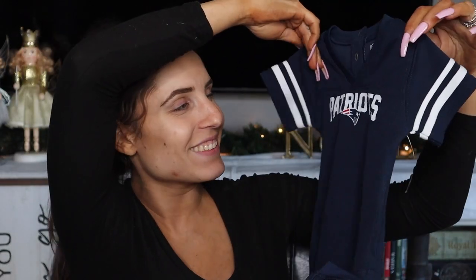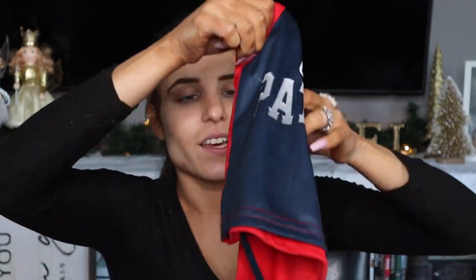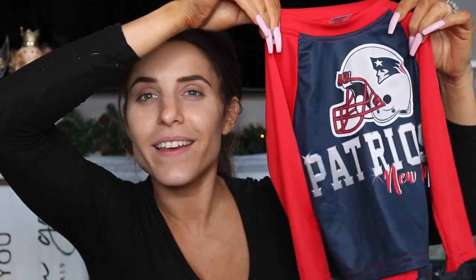Here are a couple of little Patriots jerseys! These came from my younger brother who's a big football fan. I don't know if he actually supports the Patriots or not, but he ended up getting these for me. They were so adorable — he got three different kinds, just in time for Super Bowl.